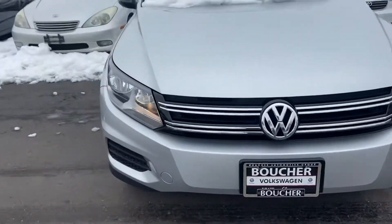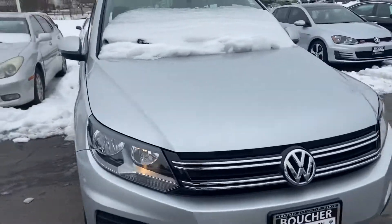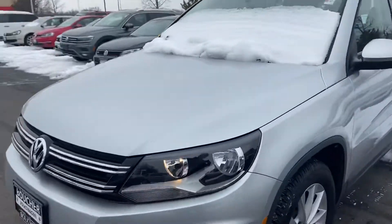Here's our 2017 Tiguan. Sorry, a little bit of snow obviously on it, but most of it's off the body. You can see it's in really nice shape.